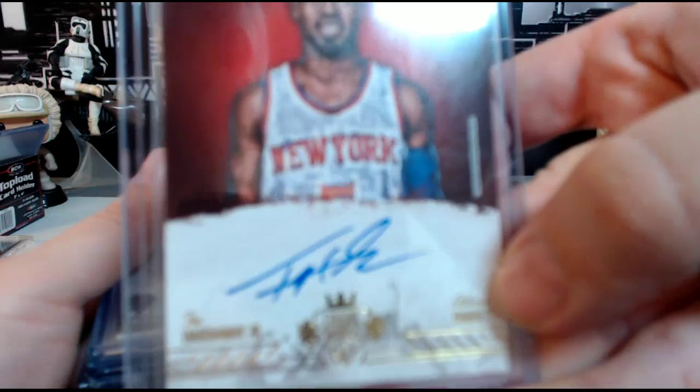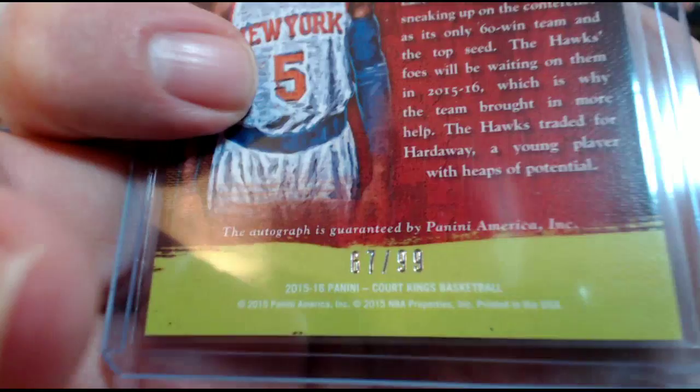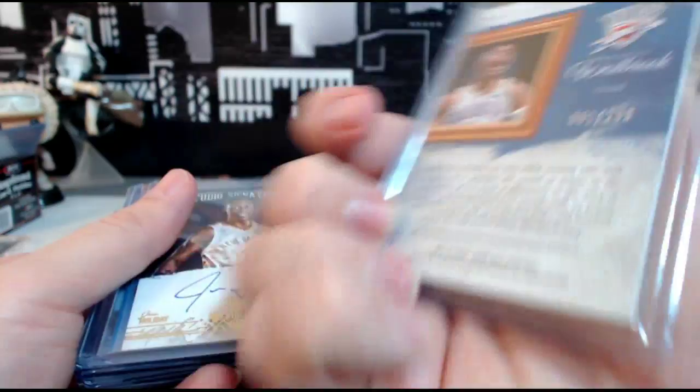Then a Russell Westbrook Expressionist Memorabilia for OKC, numbered 81 out of 299. Then a Jrue Holiday for the New Orleans Pelicans Studio Signatures, numbered 30 out of 40.